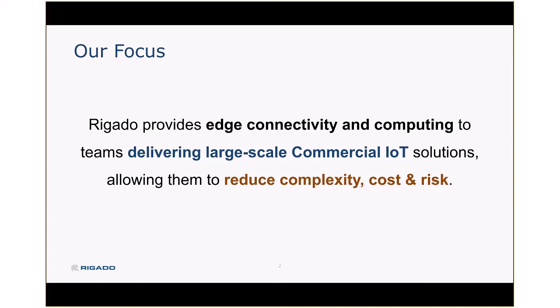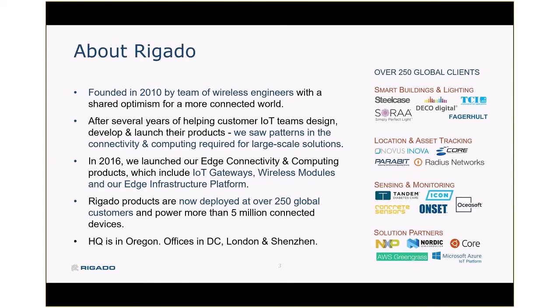Ultimately, companies work with Regato to reduce the complexity, cost, and risk of those large-scale IoT solutions. We've been at this a while — Regato actually started back in 2010, focused around Bluetooth low-energy solutions.